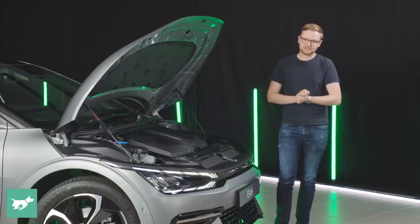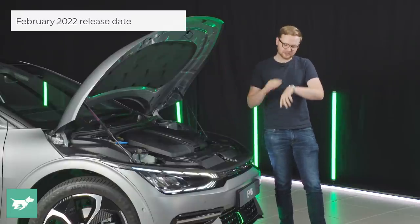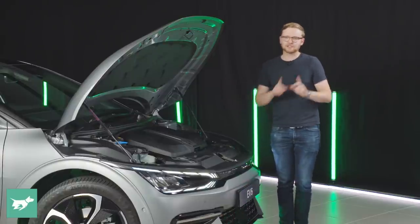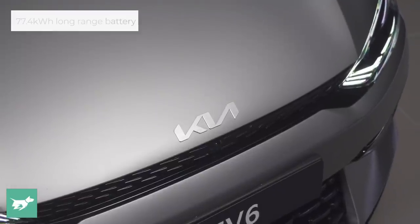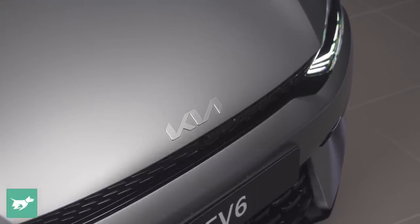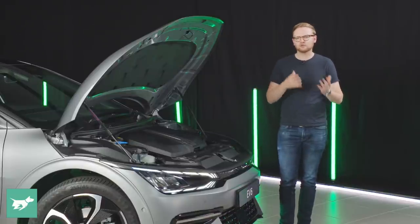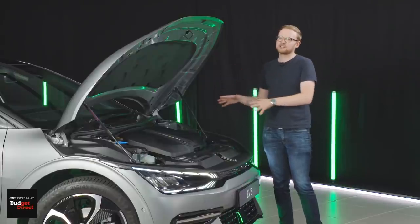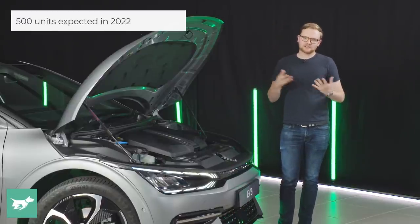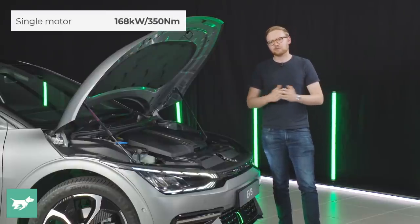Everything but the GT is coming in February 2022, pending any final delays. There's only one battery coming to Australia at this point — the 77.4 kilowatt-hour usable battery, known as the long range overseas. The rear-wheel drive single-motor versions produce 168 kilowatts of power and 350 newton metres of torque. And unlike the Niro EV, which is a combustion platform with front-wheel drive, the EV6 is rear-wheel drive — something of a purist special, much more akin to a Stinger.